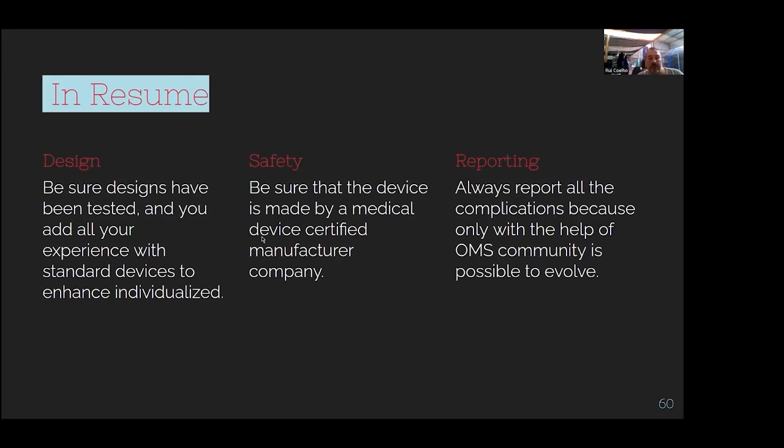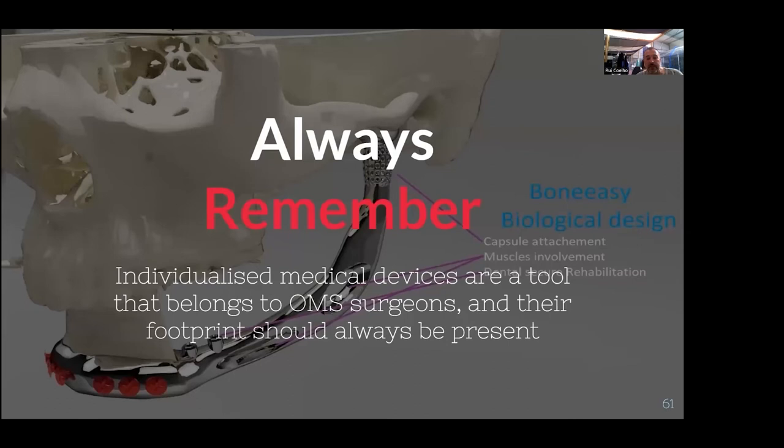Our company now has 2,412 medical devices placed in patients — this is the result for 2021. We think we are around 3,500 now. In summary: design requires understanding that it's not just an engineering thing; we have to take care of the patient, the surgeon, and engineering. Safety means understanding it's not just a question of printing — it's making something that will be accepted and will not harm the patient. And we should report outcomes, as it's very important for us to evolve and have better medical devices. This is not an implant from a company; it is an implant from the surgeons, who are always actively involved in the whole process.